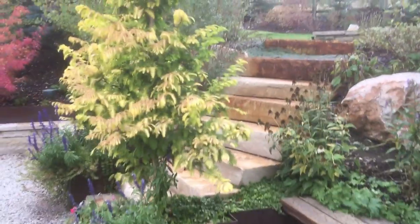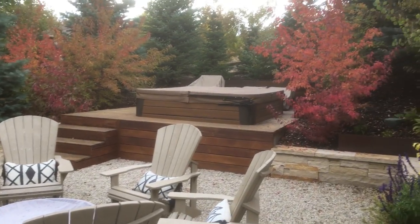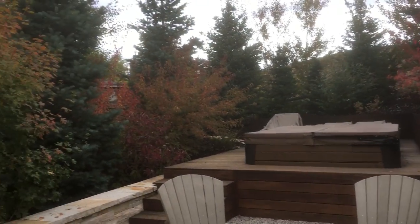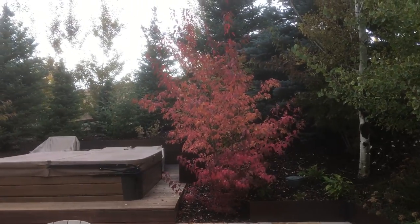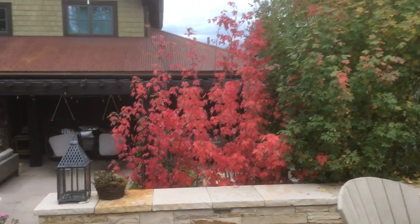On the upgrade, they did some of these nice dry stack sandstone walls, put in a hot tub, and some seating area. You can really see the nice — it's a Janala maple with nice bright red fall colors, the Janala maples.